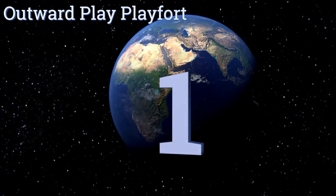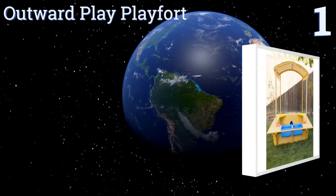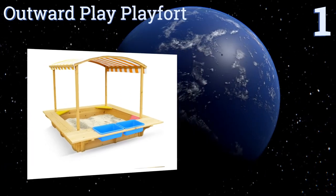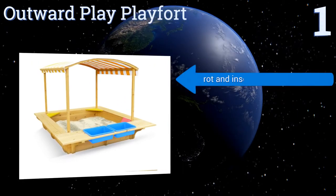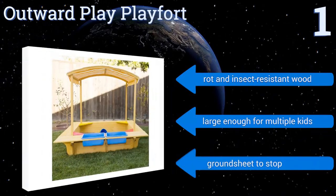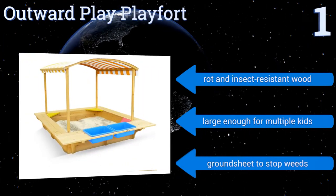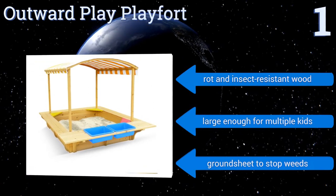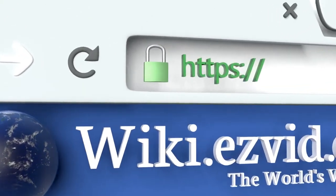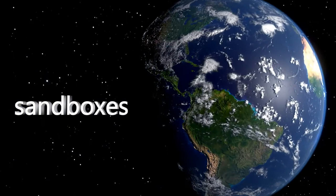Taking the top spot on our list, the Outward Play Play Fort has everything you could ever want in a sandbox: a canopy to keep your little ones protected from the sun, lots of seating so you don't need to kneel in the dirt when you play with them, and two storage trays for toys. It's made from rot and insect resistant wood, is large enough for multiple kids, and comes with a ground sheet to stop weeds growing through. To see all of our choices, go to wiki.easyvid.com and search for sandboxes or click beneath this video.